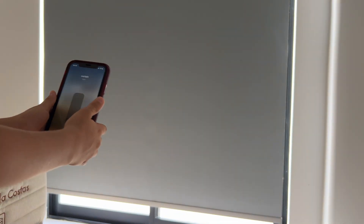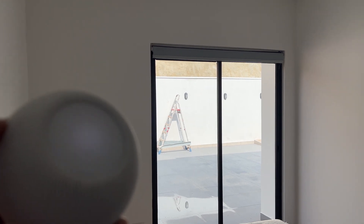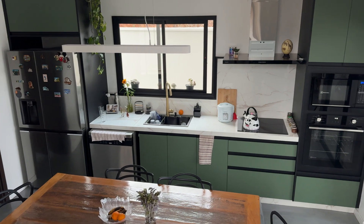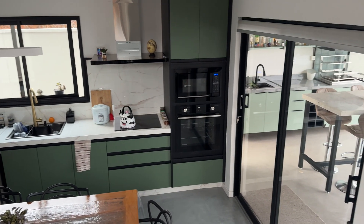Additionally, our blinds can also be automated. We can move them up and down using the Apple Home app based on the position of the sun as well as the time of day. By doing this, during the day we can reduce the heat that comes into the house as well as use less energy to cool it down.